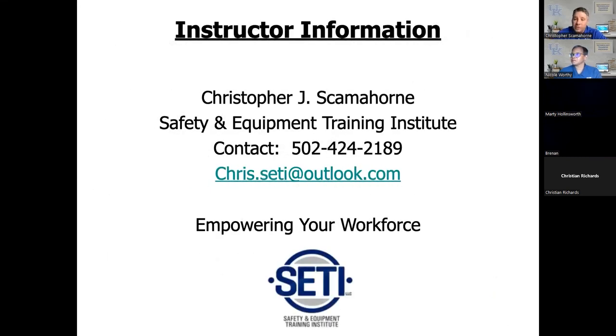My name is Chris Scamblehorn. I work with UK and a company called Safety Equipment Training Institute — we do chainsaw training, bucket truck training, backhoe, excavator, and skid steer. Also, keep in mind all the folks in eastern Kentucky going through hardship right now — they're probably using chainsaws and heavy equipment and it's rough on them, so keep them in your thoughts and prayers. If you have any questions, put them in the chat box or hang tight after this is over. That's all I have for this chainsaw safety webinar.